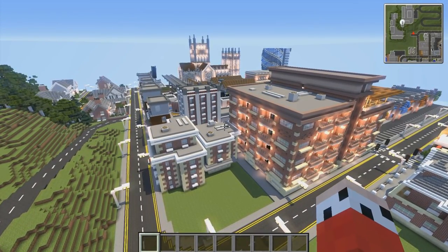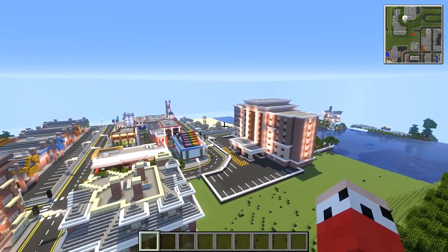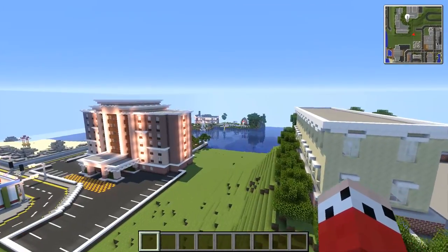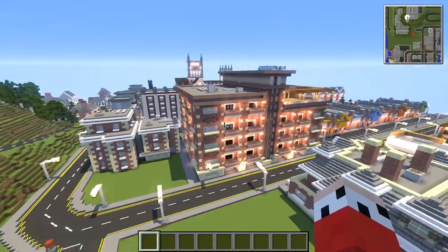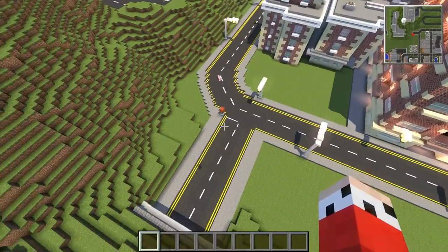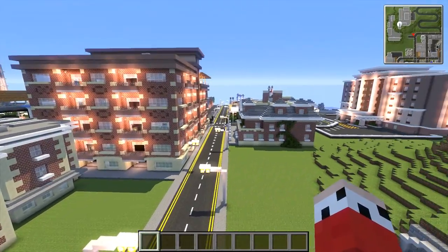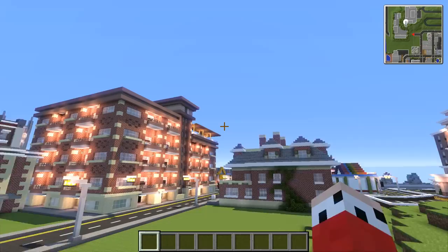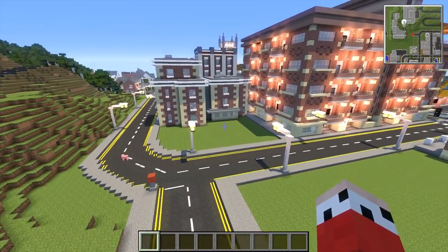Hey guys, you're watching One and Only, my name is AJ. Welcome back to the episode of Let's Build a City — in fact, welcome back to the last episode of Let's Build a City of 2018. It's the 29th of December today, which means yes, it is the last episode of Let's Build a City for this year, but we'll continue on next year — who knows for how long, but we'll continue on.